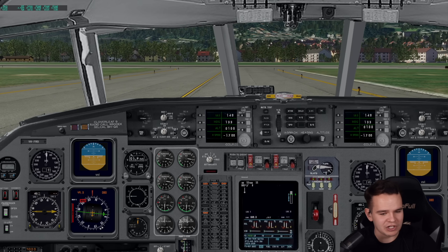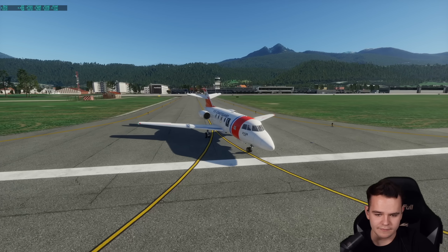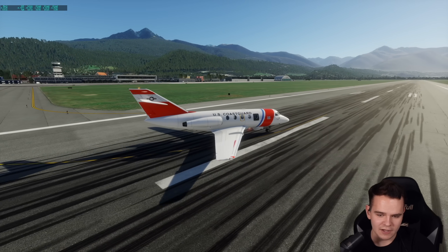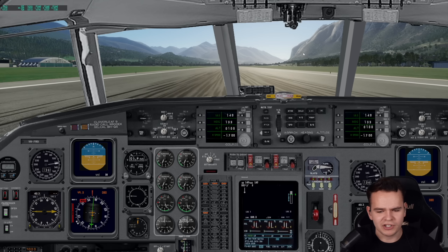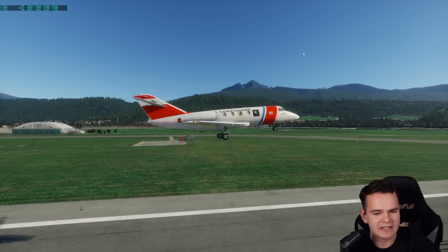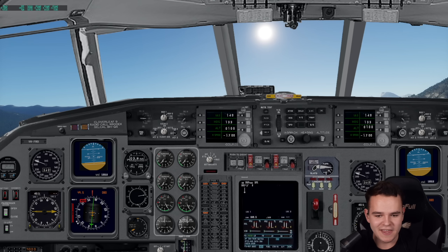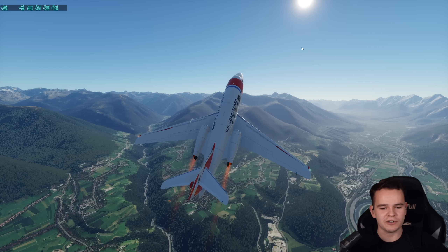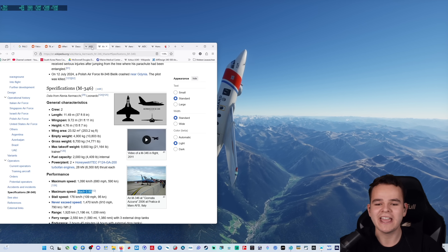I wonder why they didn't just test these engines on normal fighter jets — that would make more sense. Alright, full power — you can see the afterburner, which is quite red. Look at that acceleration, this is insane! We're already at half a Mach here. This is an immensely fast airplane. We're at Mach 0.7 and climbing. We can literally do a vertical takeoff — the power-to-weight ratio on this thing is absolutely insane.